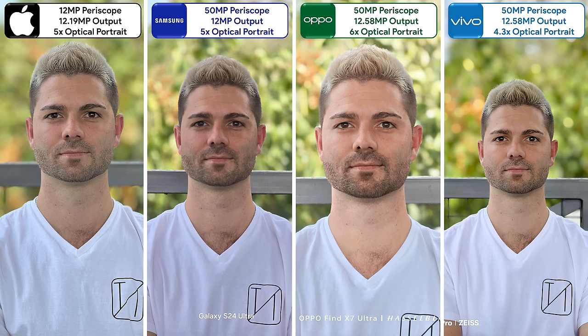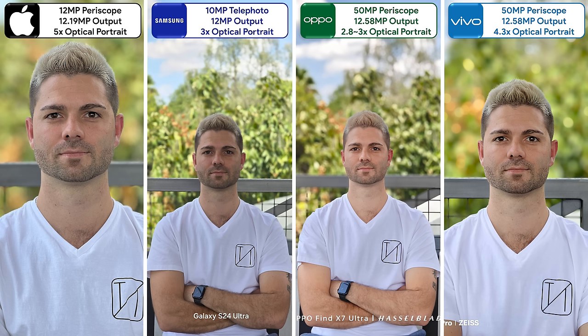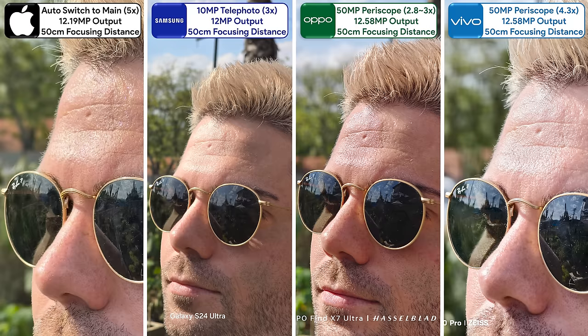When switching to their periscope cameras, the Vivo seriously impressed me with DSLR-like background blur, insane detail, white balance, contrast, and superior tonal range. However, only the Samsung and Oppo have secondary zoom cameras, allowing for greater flexibility. The Samsung looks a little dated compared to the Oppo. The iPhone doesn't utilize its periscope when too close to a subject, and when comparing the other three, the Oppo comes out on top in terms of minimum focusing distance.